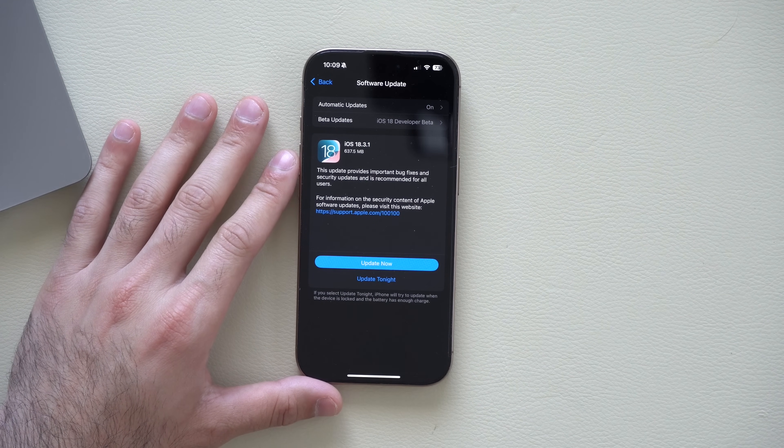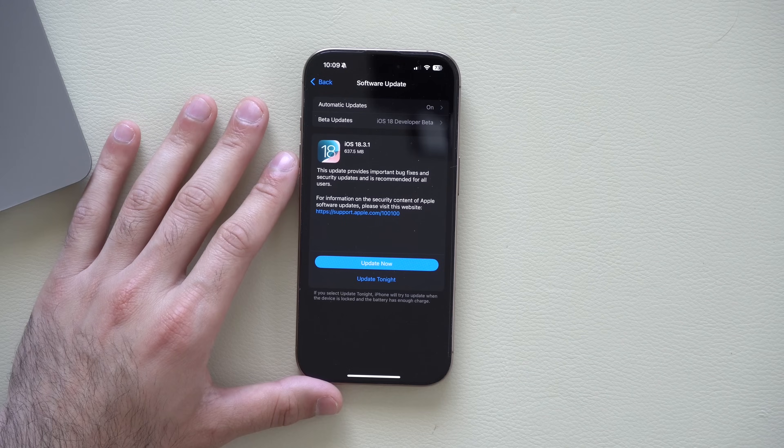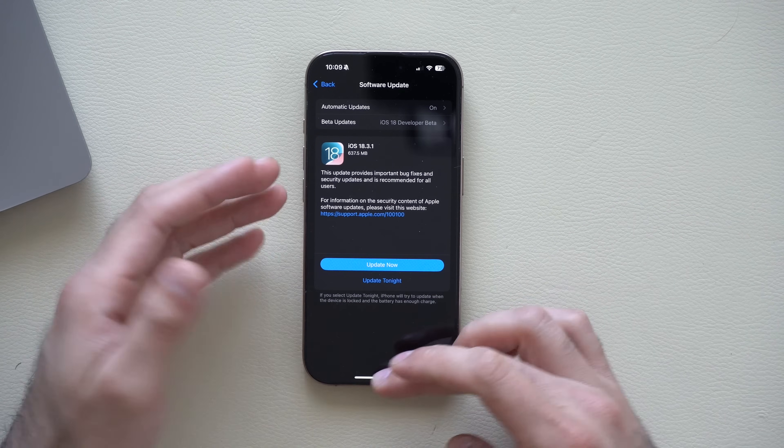In terms of features, there aren't any in this new update. Additionally, Apple didn't really specify what got fixed, as all they said was fixes and security improvements. Personally, I have experienced some bugs with the previous iOS 18.3 update that came out last week.